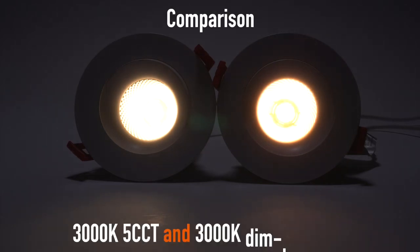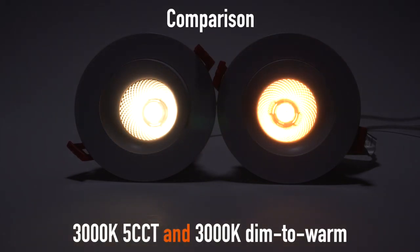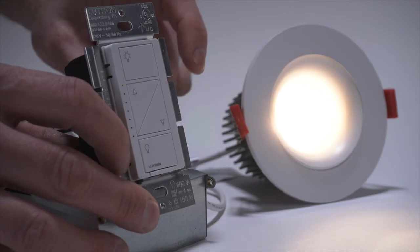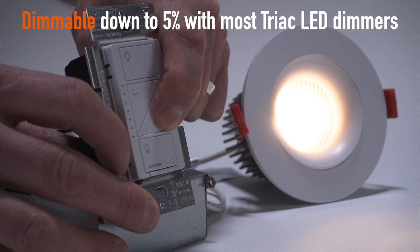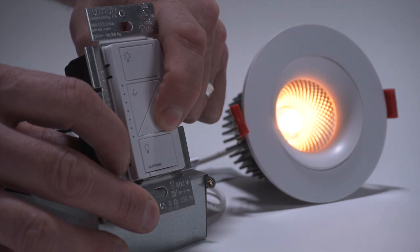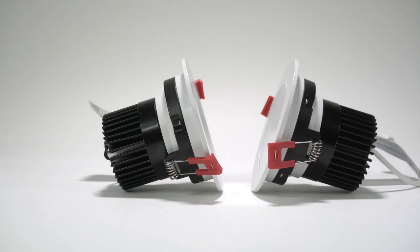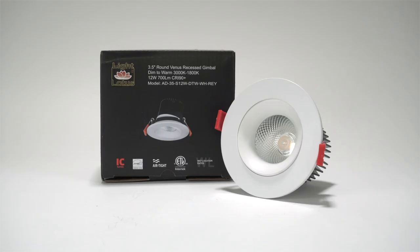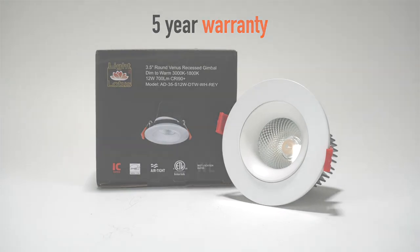Comparison available between 3,000K 5 CCT and 3,000K dim to warm. Dimmable down to 5% with most TRIAC LED dimmers. ETL listed and ENERGY STAR certified. Comes with a 5-year warranty.